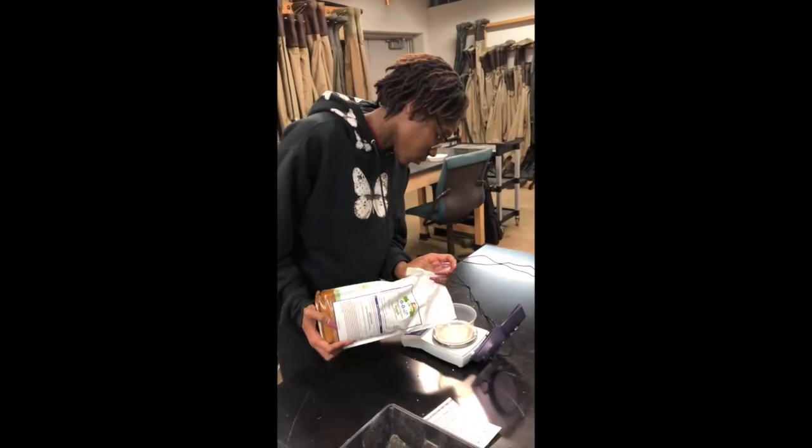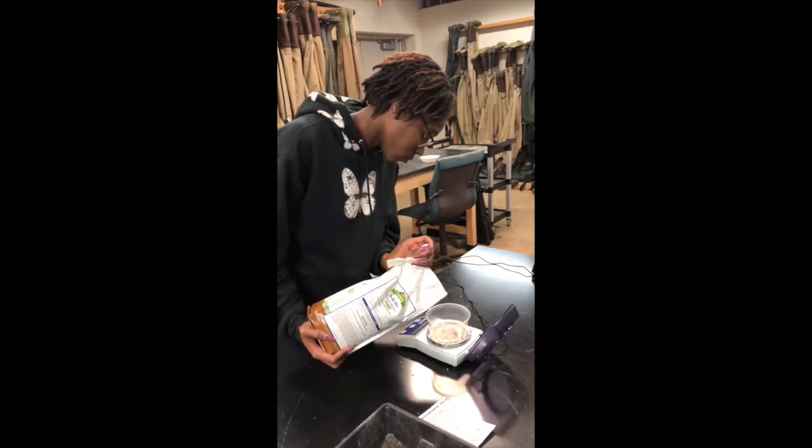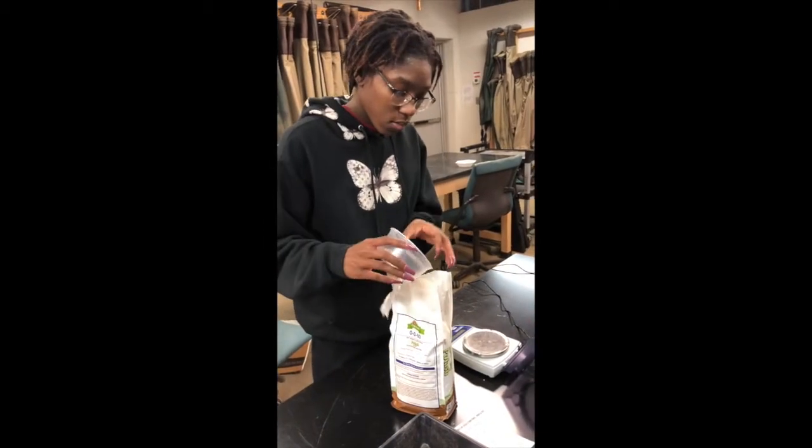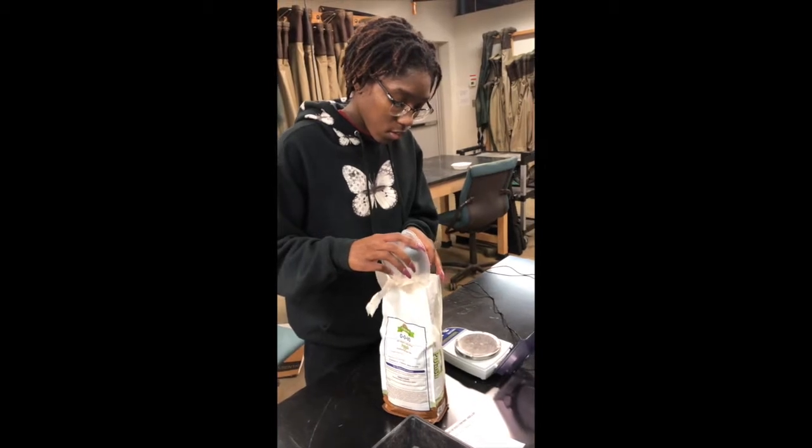We measured 5.22 grams of potash for the lowest concentration of potassium and increased it by a factor of 2 for each medium and high concentration.